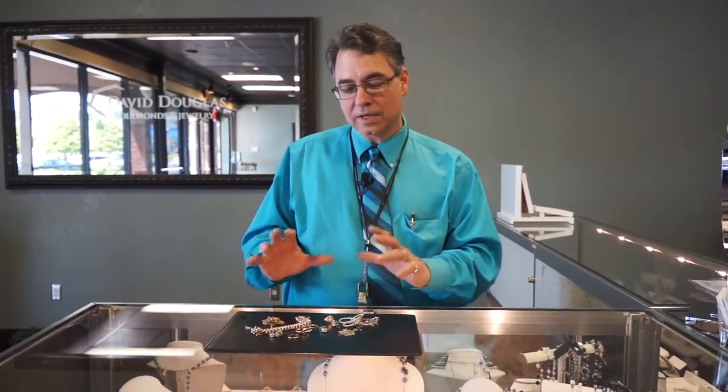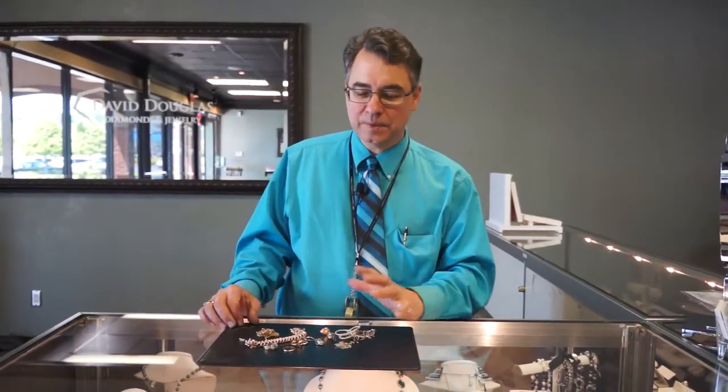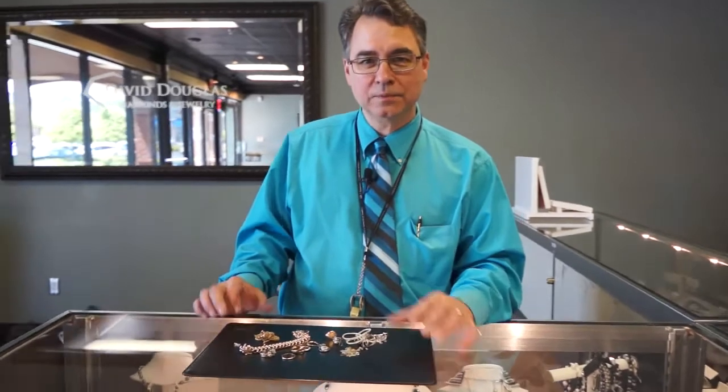The other way that we do it is what we call a store credit. You bring all this stuff in, we'll give you a cash value on it, but if you want to trade it in towards a new ring or a new piece of jewelry, we'll even give you more money for that. And we've had a lot of people go away very happy with all this stuff that they were just shocked they had sitting in their jewelry box.